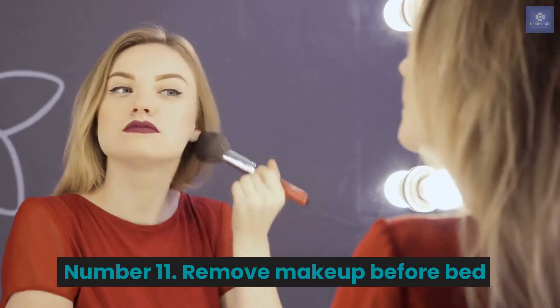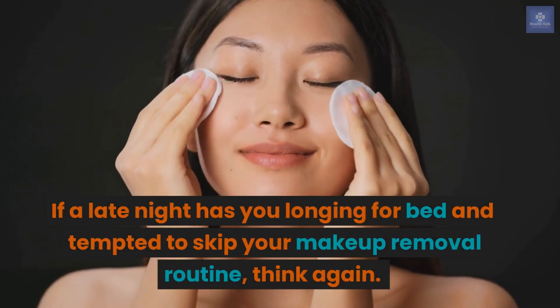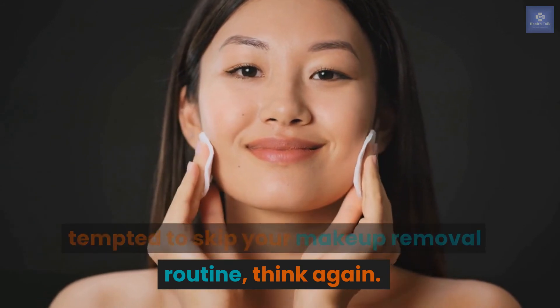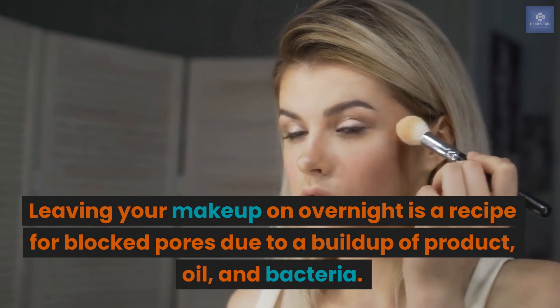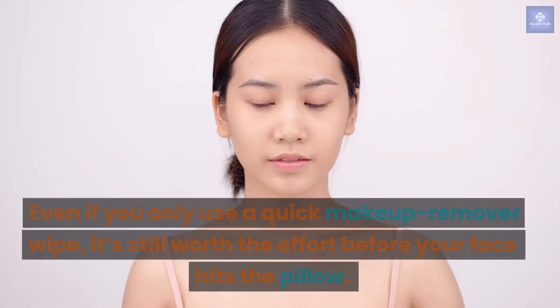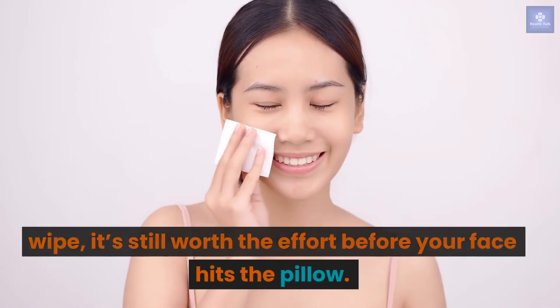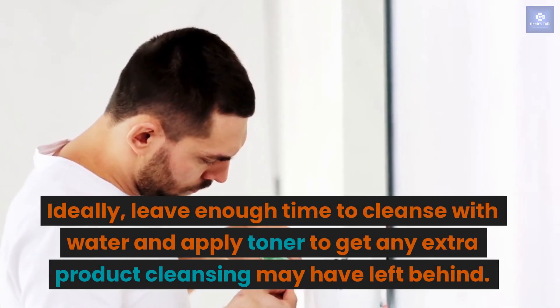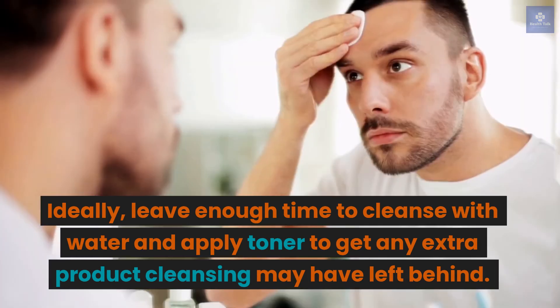Number 11: Remove makeup before bed. If a late night has you tempted to skip your makeup removal routine, think again. Leaving your makeup on overnight is a recipe for blocked pores due to a buildup of product, oil, and bacteria. Even if you only use a quick makeup remover wipe, it's still worth the effort before your face hits the pillow. Ideally, leave enough time to cleanse with water and apply toner to get any extra product that cleansing may have left behind.